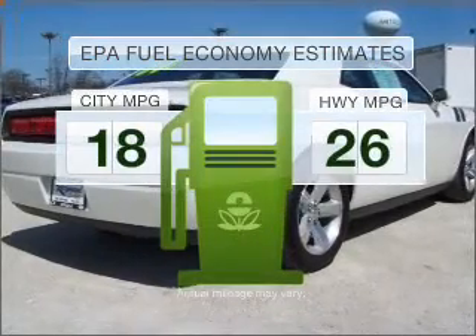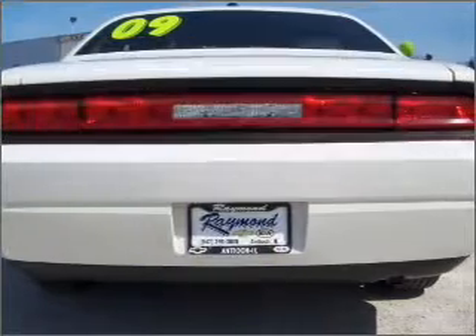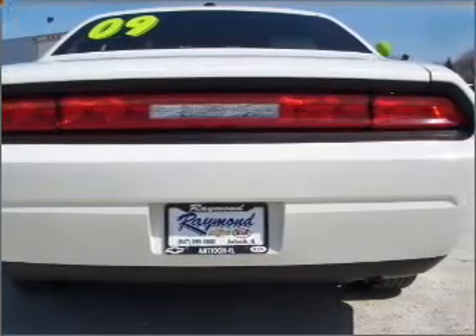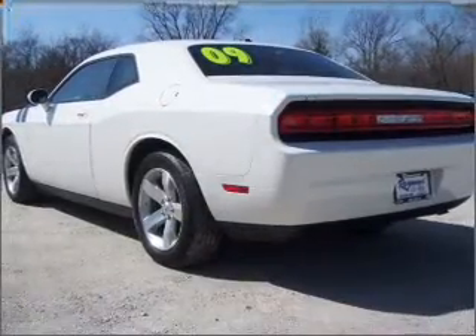Low emissions and the good fuel economy offered in this vehicle are important to you and the environment. With a solid six cylinder engine connected to a smooth shifting automatic transmission, premium wheels lend a distinctive appearance.